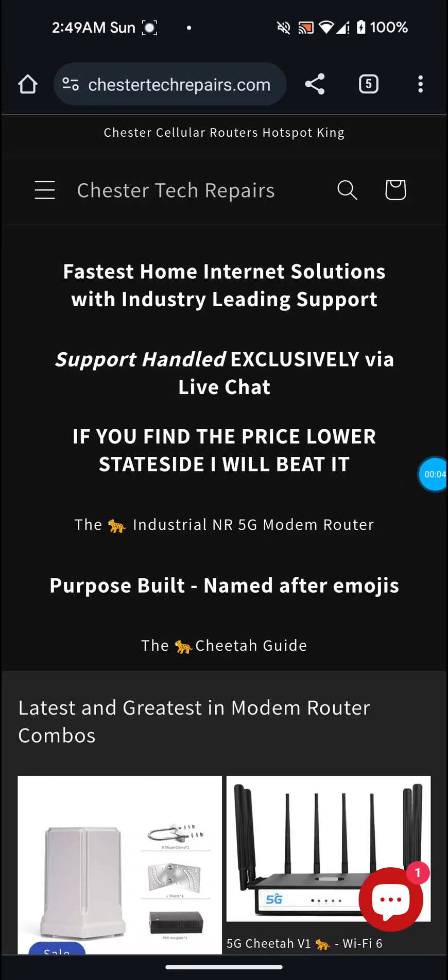Hey guys, this is Josh Farley back with another video. In this video I'm going to go over some stuff that I recommend you get if you have T-Mobile 5G home internet or any cellular home internet as your provider. This is mainly going to be about boosting your signal quality and speeds, which is definitely a good thing. It does come at a cost, which I'll go over, but you don't absolutely have to do any of this — I'm just letting you know what I recommend. This will work for 4G or 5G home internet.